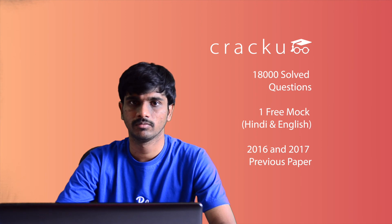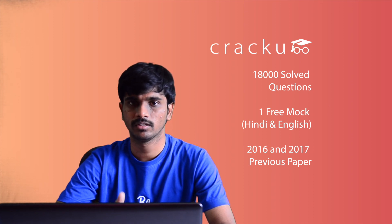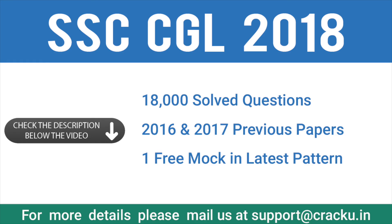To help you with the preparation process, we are providing a lot of resources for free. We are providing 18,000 solved questions, a free mock test, and the past few papers of all SSC deals. The links for the same can be found in the description below. Please like and share this video and subscribe to our channel to receive more updates on SSC exams and other banking exams. Thank you.